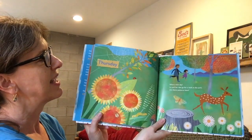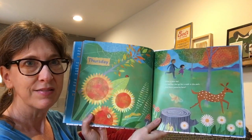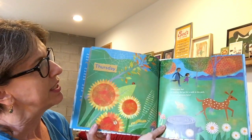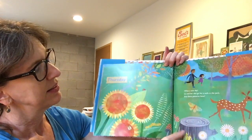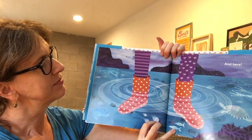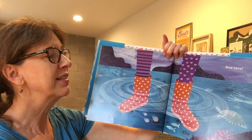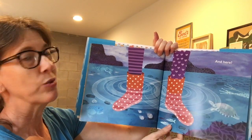Thursday — what a nice day. Lou and her dad go for a walk in the park. Are there patterns here? I see patterns on the tree, on the deer's spots, and in the flowers. When you walk in the water, do you notice the ripples start off small and get bigger, bigger, biggest? That's a growing pattern. And some animals in a pond or stream have patterns too.